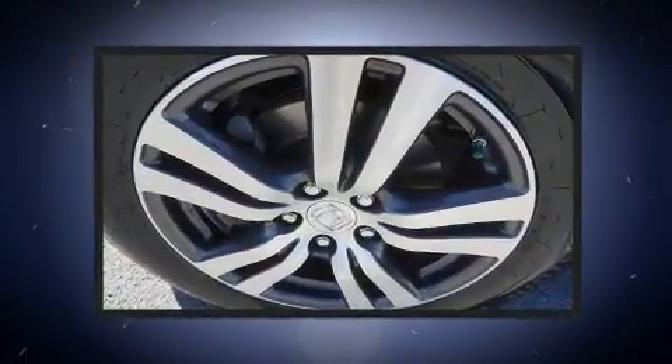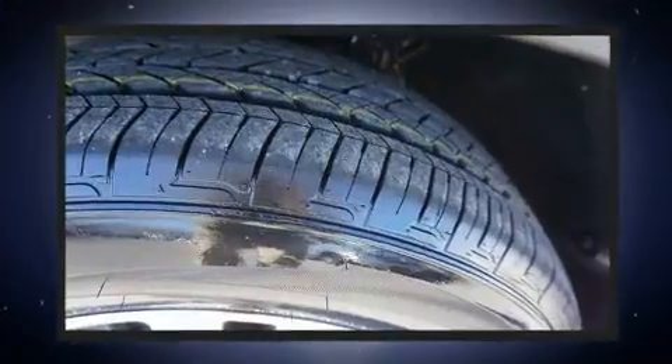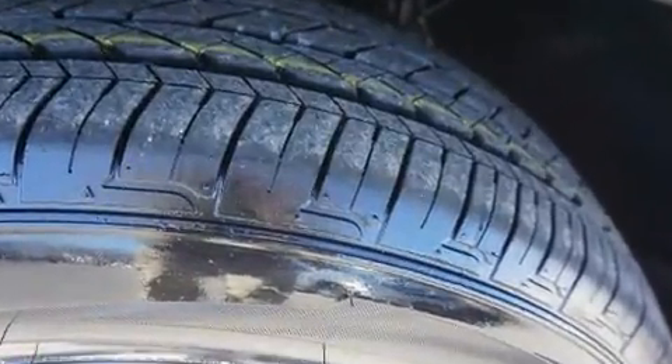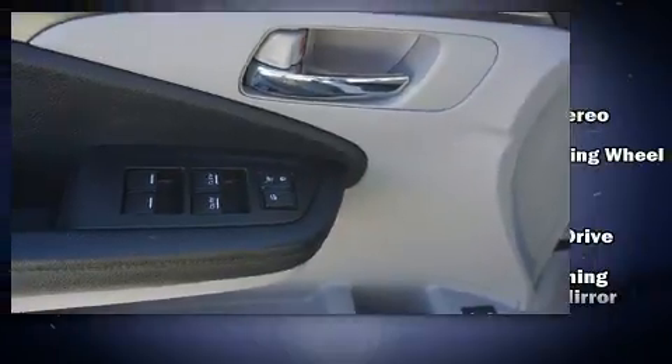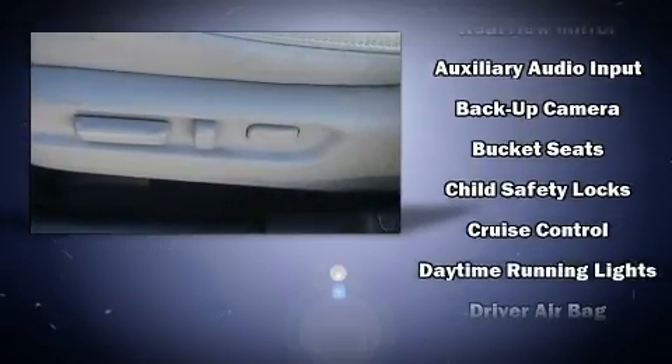Honda infused the interior with top-shelf amenities such as front and rear reading lights, variably intermittent wipers, power door mirrors and heated door mirrors, a power rear cargo door, and remote keyless entry.